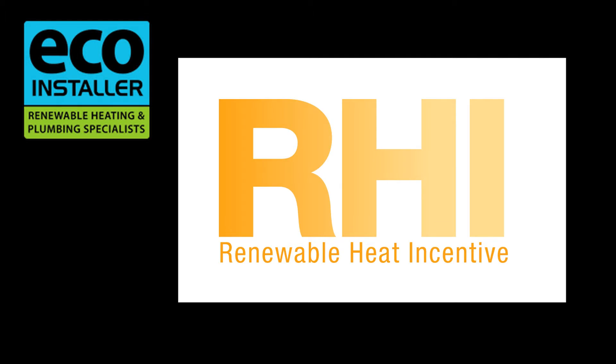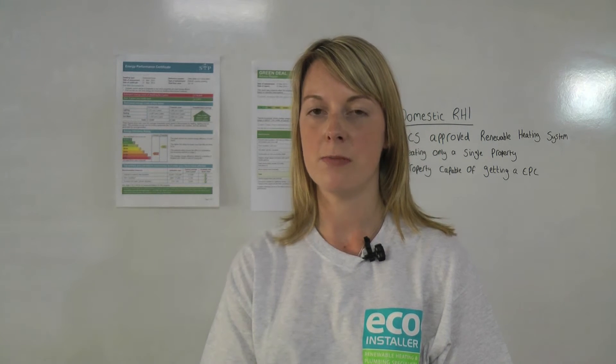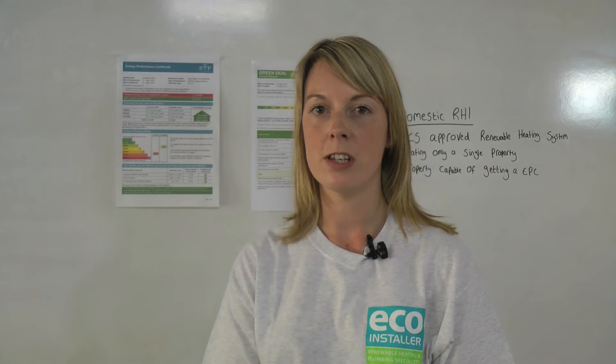Hello, I'm Becky from EcoInstaller and I'm here to introduce and explain the Renewable Heat Incentive or RHI for domestic and non-domestic customers. To encourage the uptake of clean renewable energy, the Government launched the RHI for non-domestic customers in November 2011. From Easter 2014, the scheme was extended to cover domestic installations too. The Renewable Heat Incentive is a tax-free, index-linked quarterly payment to owners of MCS-approved renewable energy systems.